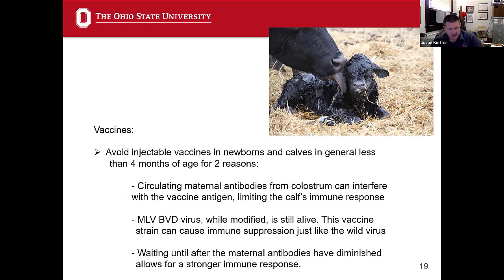When we start at the beginning, we start at the calf. I really avoid giving injectable vaccines — those are the modified live or killed vaccines. That's the titanium, the express, the boba shield, the cattle master, whatever you're using. Giving that to a newborn or a calf that's a week old or a month old is generally not a good idea.